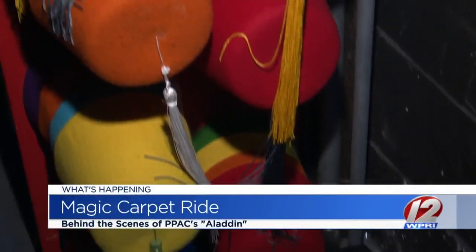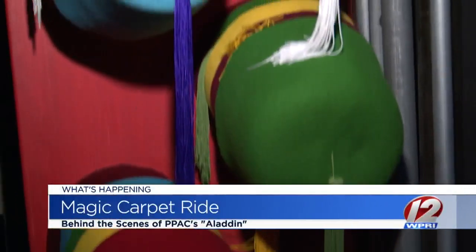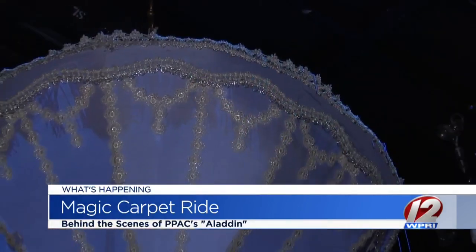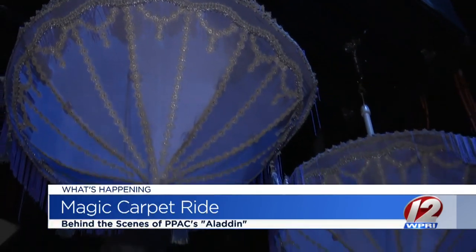Those swords were real, by the way. The costumes were so heavy because they are so intricately done, and the fabrics are beautiful. Clearly, the backstage choreography is just as important as what happens on stage.